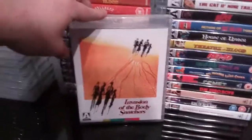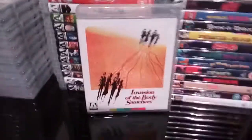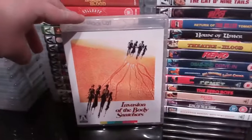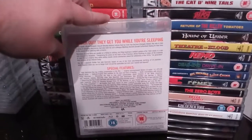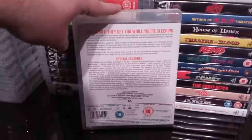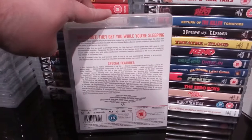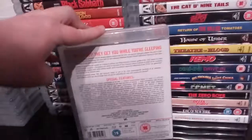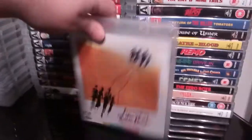Next up is the fantastic, superb Invasion of the Body Snatchers — an absolute classic film starring Donald Sutherland. I love this film. I love the original, and I love these kinds of fifties sci-fi and creature feature and horror flicks. But this remake was excellent — I really enjoyed it.